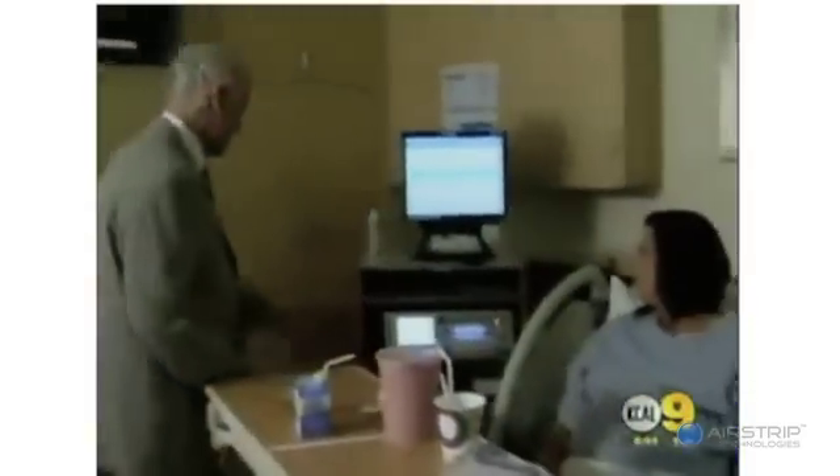If something comes up and he needs to get here, he can get here without having to go through the paging process. It does make me feel good because you worry — is anybody updating him? Can they get a hold of him? And if he's tracking my progress, it makes me feel a lot better that when I need him to be here, he'll be here. And he was — progress tracked, baby on the way. Dr. Rivera was there in plenty of time to deliver a healthy baby boy.